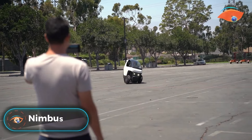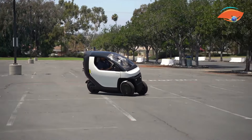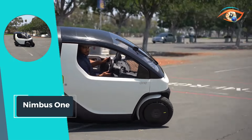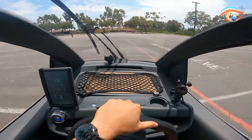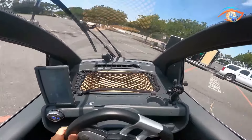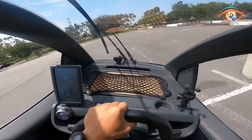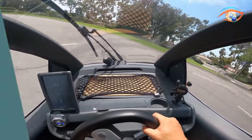Nimbus 1: Introducing Nimbus 1, your ultimate companion for smart and sustainable travel. This fully electric three-wheeled vehicle is designed to revolutionize your commuting experience. With a top speed of 80 kilometers per hour and lightning-fast acceleration of 48 kilometers per hour in just three seconds, Nimbus 1 ensures swift and exhilarating rides. Its innovative design features seating for one driver and one passenger, making it ideal for urban commutes or leisurely outings.